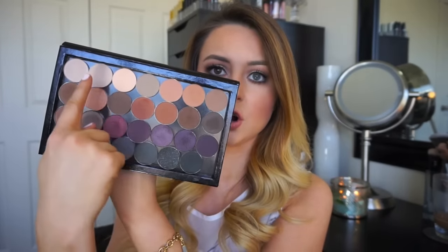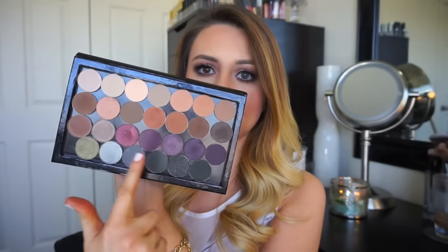A lot of the newer shades are these warm tones on the first and second row, and then these purpley tones are new as well. I just combined all my favorite Morphe shadows into one palette. I think they're very blendable and have great pigmentation especially for the price point. These aren't MAC shadows or Makeup Geek shadows, so they are a little more sheer and you do have to build them a little more, but they're only $2.50 and I think they're really great for that price point.